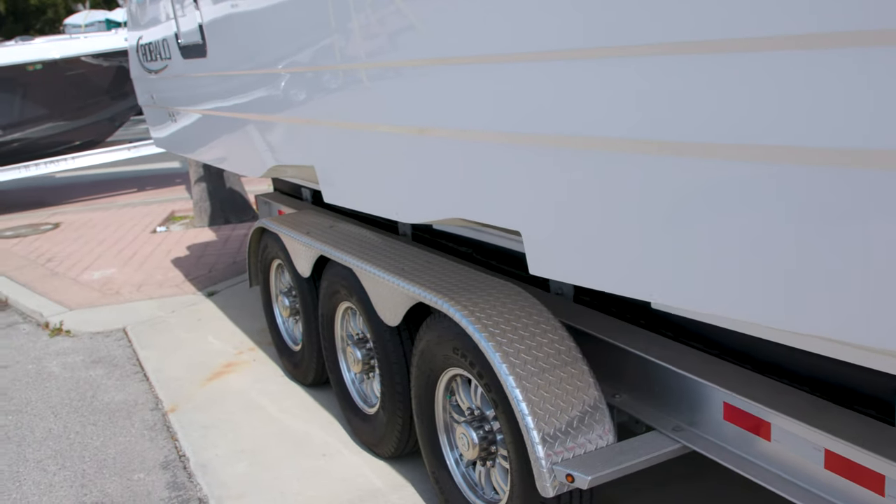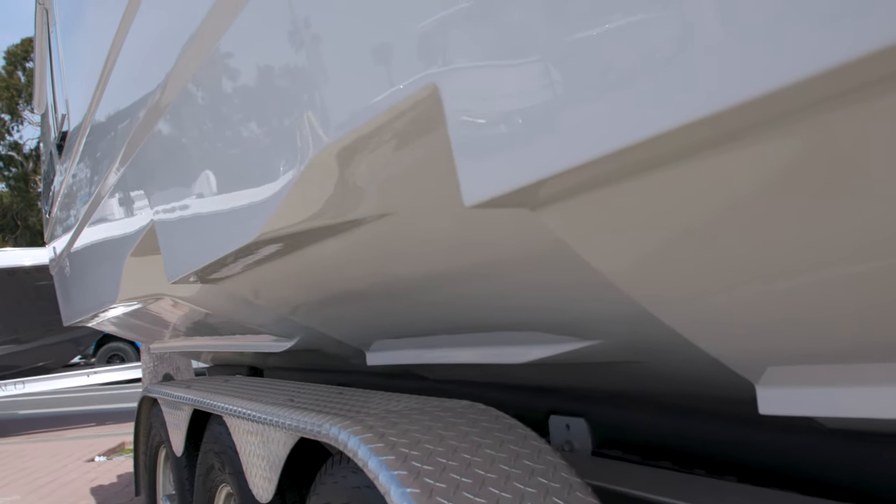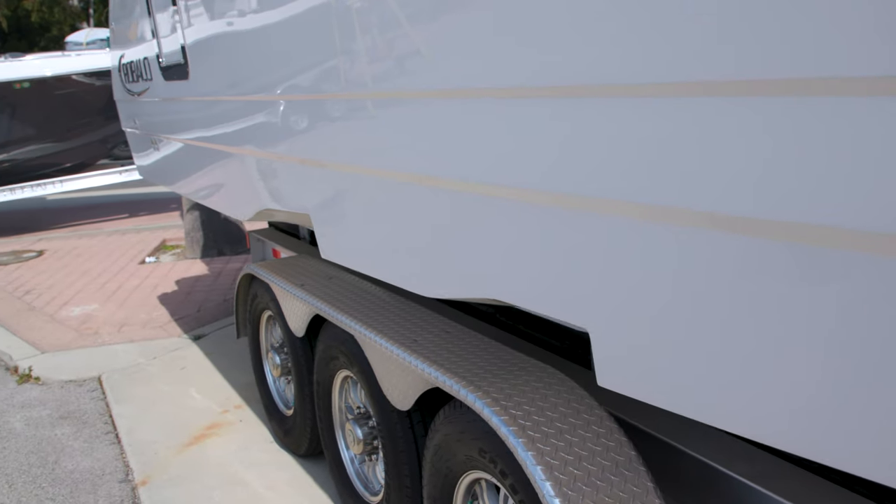This hull is actually designed by Michael Peters, a longtime step hull developer. They actually worked with him to develop the R360 — they didn't try to design their own hull. They grabbed one of the legends in the industry to design this step hull. It's really gonna help with ride, help planing quickly, and with fuel efficiency.